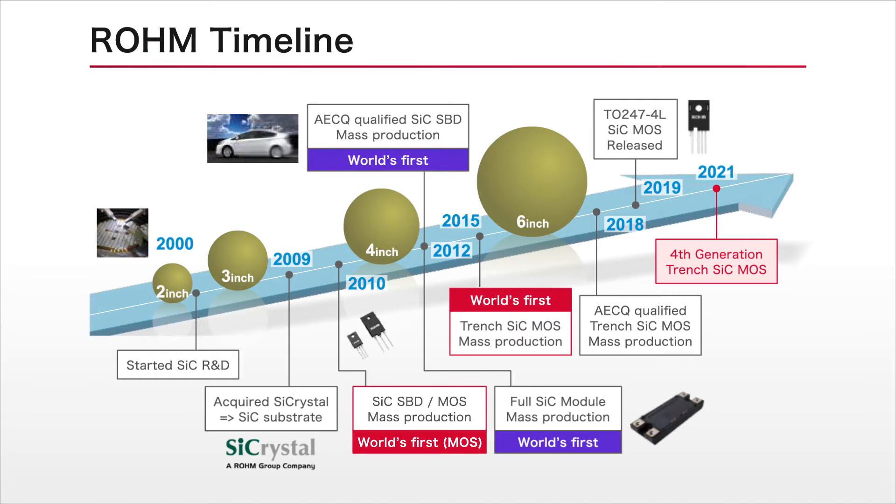Recently, we have started mass production of fourth-generation silicon carbide MOSFETs featuring even lower on-resistance and faster switching speeds.